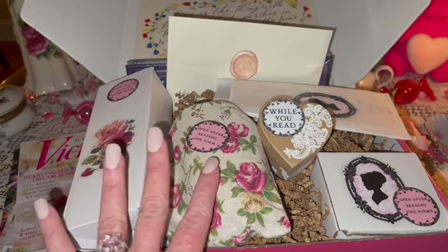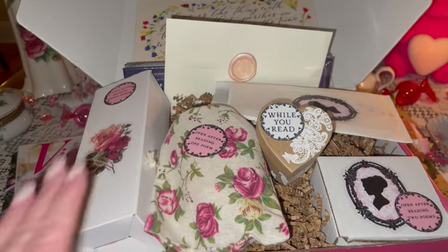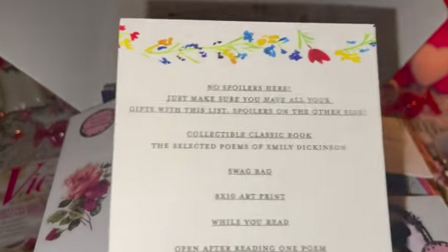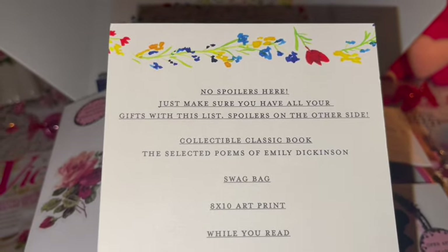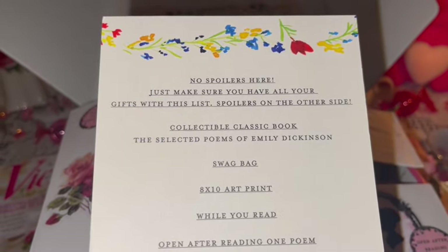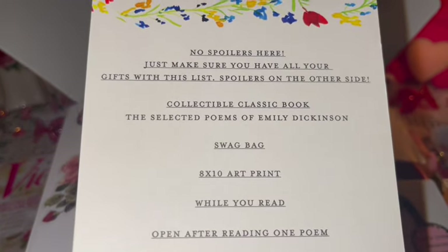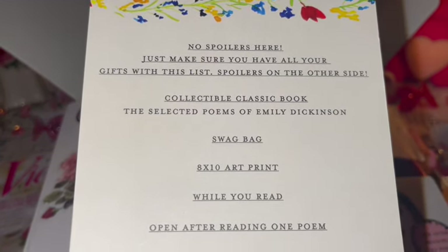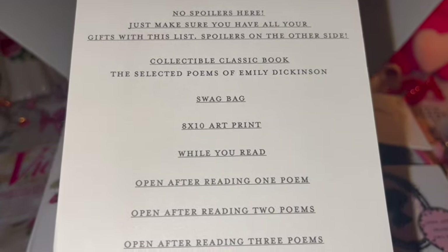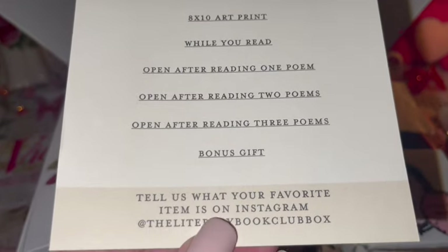It's just so much fun opening these — it's like a little treasure as you go along reading the book; you get a new little prize. Just in case you're interested, I'm not going to show you what's in the boxes so I don't spoil it, but it does give a little checklist of everything that comes in your box so you can make sure everything is there.